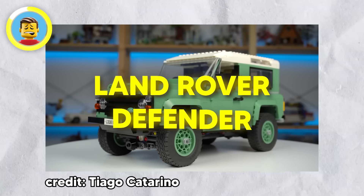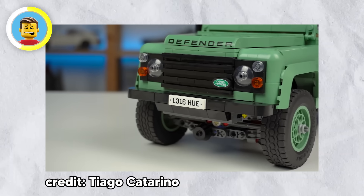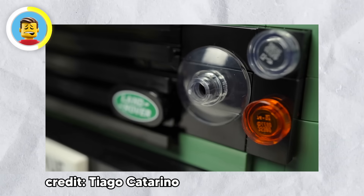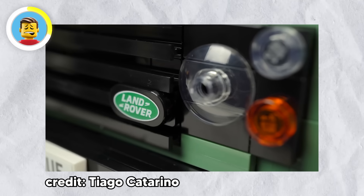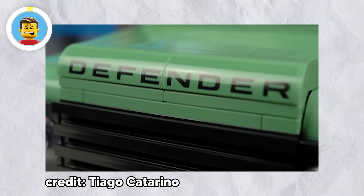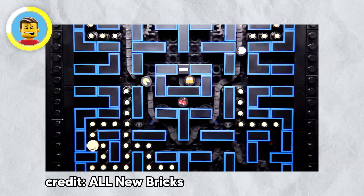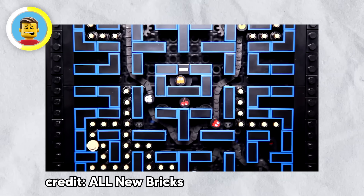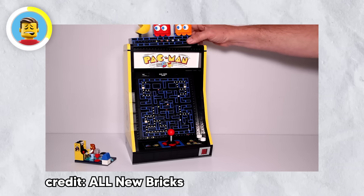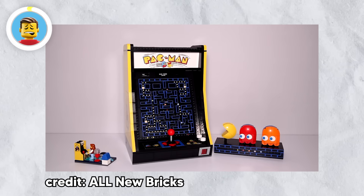For car enthusiasts, the LEGO Land Rover Defender is the ultimate building challenge — so complex that even perfectionists might be tempted to peek at the instructions. If you've got the patience, you'll end up with a pretty sweet model. And if classic video games are more your speed, the LEGO Pac-Man arcade set will take you straight back to the 90s — this set is so spot-on that you might start thinking the ghosts are actually plotting against you, and spoiler: they totally are.